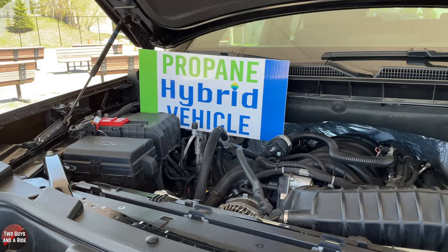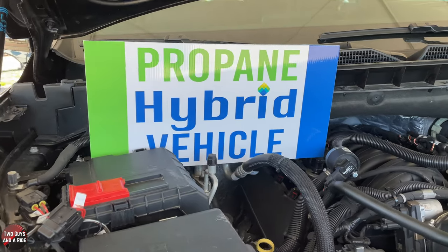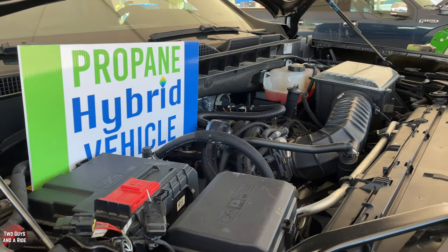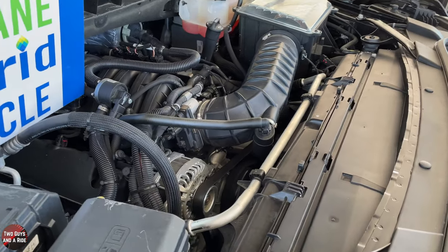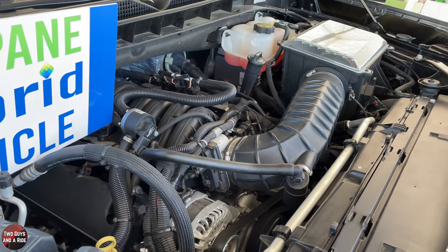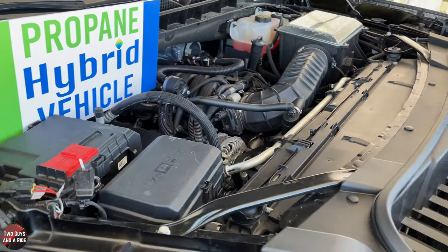The propane tank on this vehicle is about 21 usable gallons and the gasoline tank is about 24, so they're close. In terms of what you can see in the engine, there's just a switch that you flip to go between them. This is a parallel fuel system — we don't take anything away, we add to it. We add a tank, fuel lines, a vaporizer, a couple of injector rails, some filters, and a control module along with a selector switch inside.